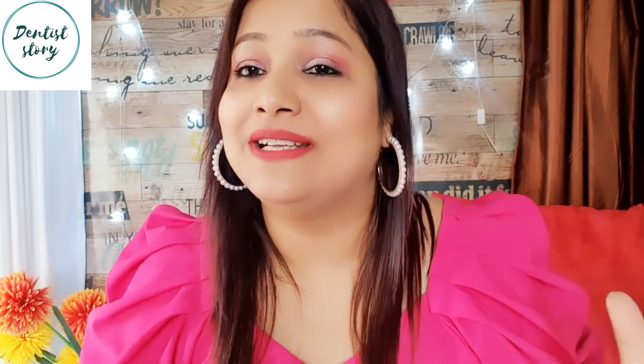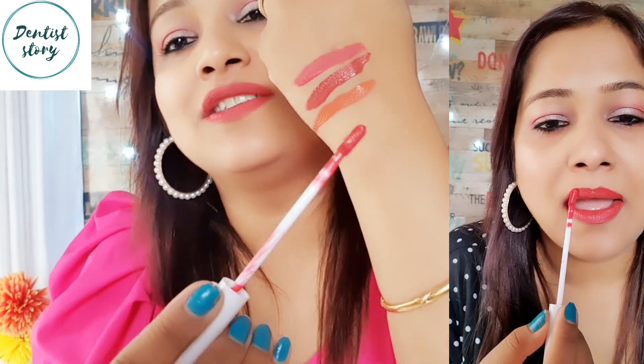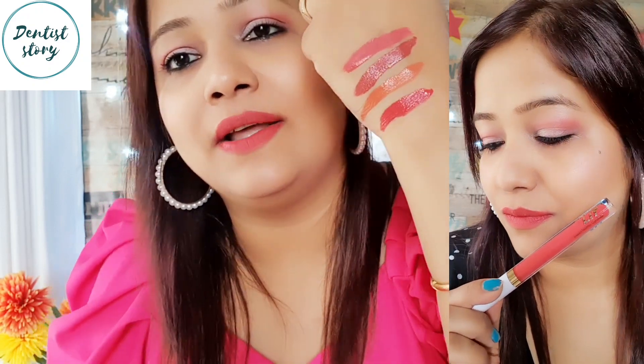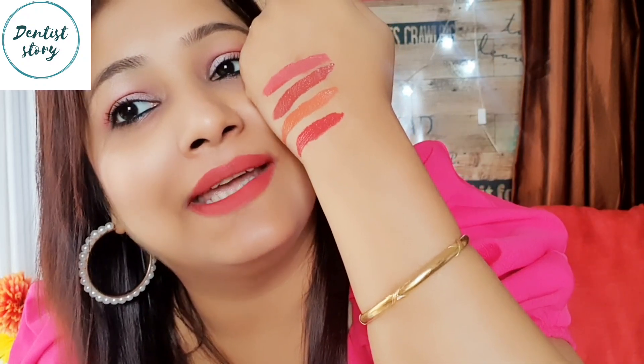This is the shade that I am applying on my lips — Quick Strike.